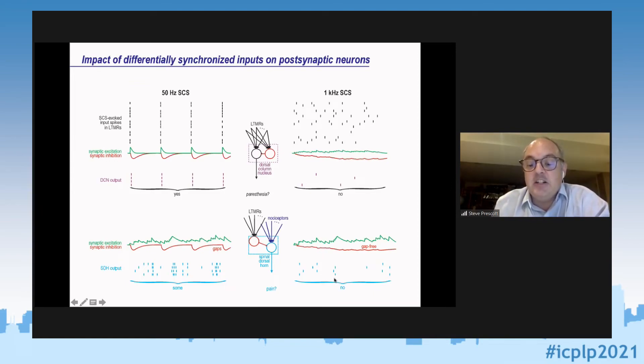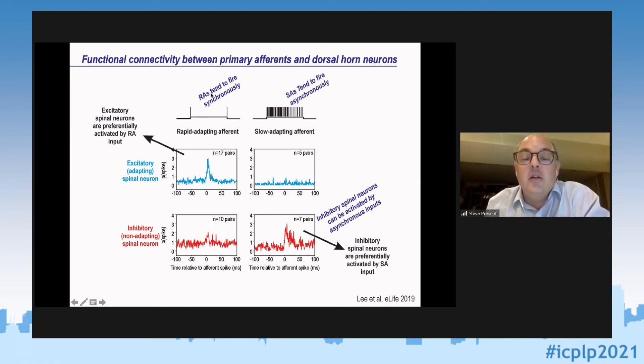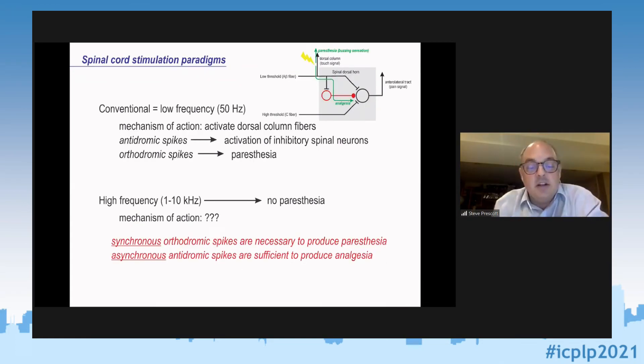From simultaneous recordings of primary afferents and post-synaptic dorsal horn neurons using cross-correlograms, the take-home message is that excitatory spinal neurons are preferentially activated by rapidly adapting low-threshold mechanoreceptors, whereas inhibitory spinal neurons are preferentially activated by slowly adapting low-threshold mechanoreceptor input. Rapidly adapting low-threshold mechanoreceptors tend to fire synchronously, whereas slowly adapting ones tend to fire asynchronously. This means inhibitory spinal neurons can be activated by the asynchronous inputs produced by high-frequency stimulation. Therefore, asynchronous antidromic spikes are sufficient to produce analgesia, whereas synchronous orthodromic spikes are necessary to produce paresthesia.